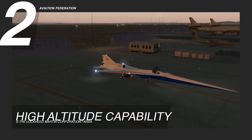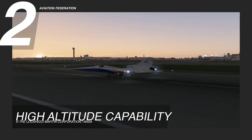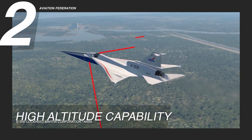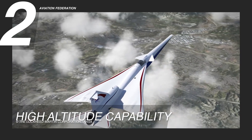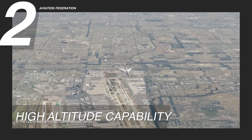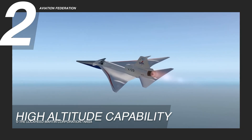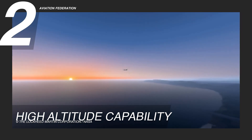The Supersonic X-59's impressive high-altitude capability is also a defining feature, significantly enhancing its performance in supersonic flight. With a maximum operating altitude of 55,000 feet, or 16,800 meters, the aircraft gains access to the upper layers of the atmosphere where air resistance diminishes substantially. This elevation enables the X-59 to maximize its aerodynamic efficiency, effectively reducing drag and improving fuel efficiency.